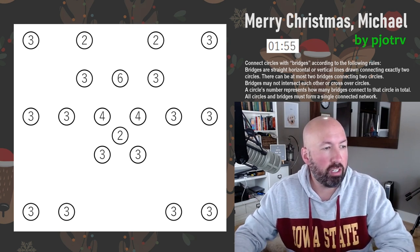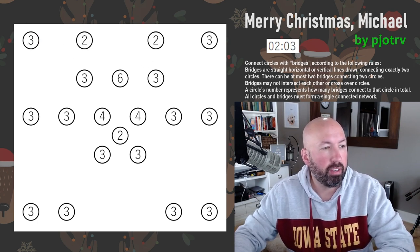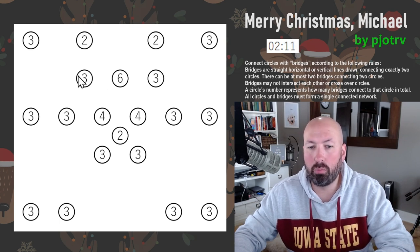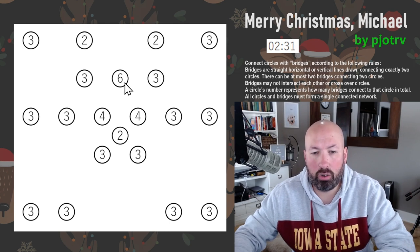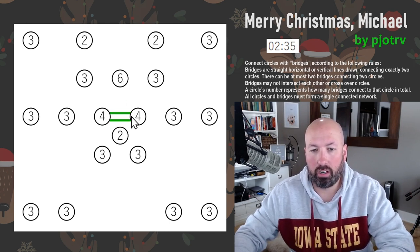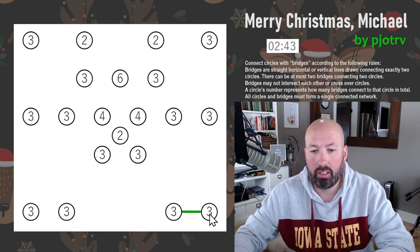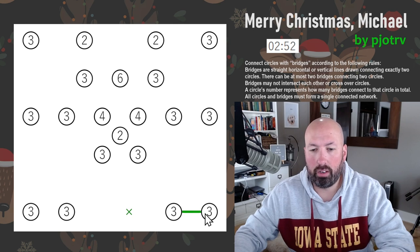This is also called 'crossing bridges.' Bridges connect between two numbers, and you can have at most two bridges between any two circles. The numbers tell you how many total bridges are connected to that circle — so a two could have one from each side, or two in the same direction. Bridges cannot intersect or cross each other, and all bridges must form one single connected network.